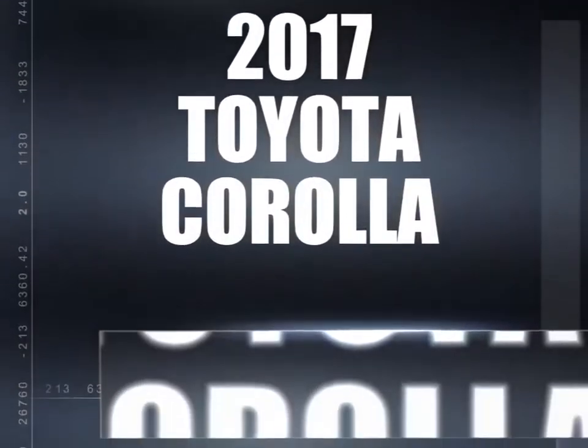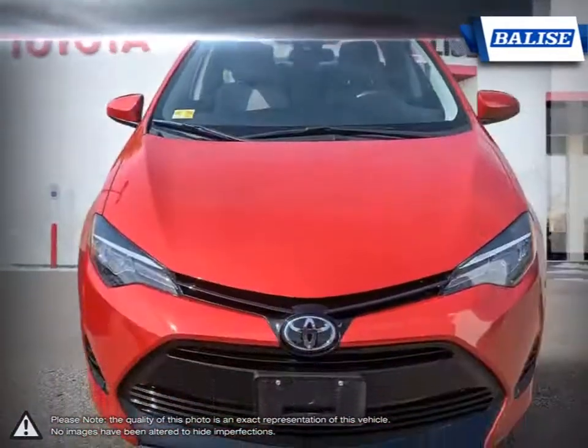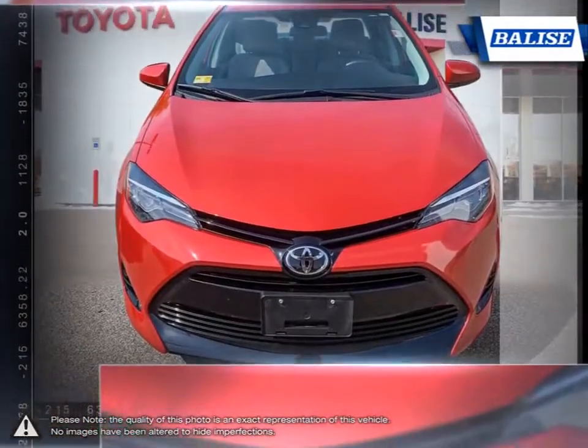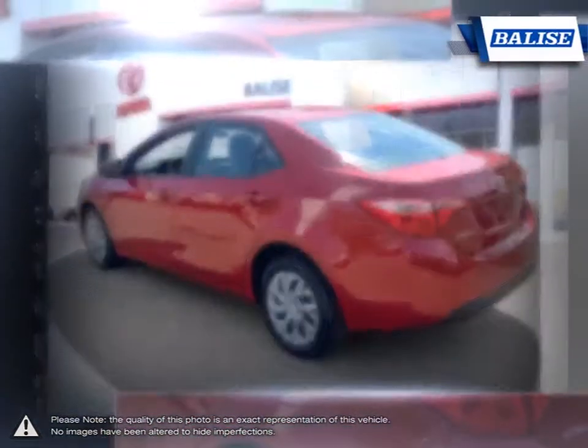Among the vast selection of small sedans available, the Toyota Corolla continues to stand out as a top choice year after year. Thanks to a generous list of standard equipment, the Corolla comes loaded with easy-to-use features.